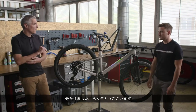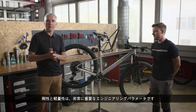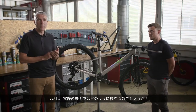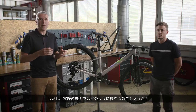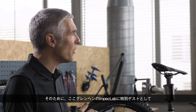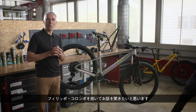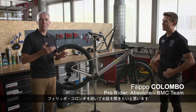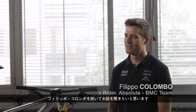Stiffness and lightweight are very important engineering parameters, but what do they help with in real life? For that, I'd like to invite Filippo Colombo, a very special guest who is with us here in Grenchen at the Impact Lab, to get his feedback.